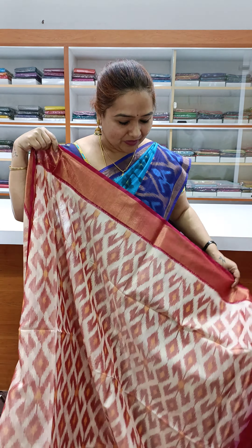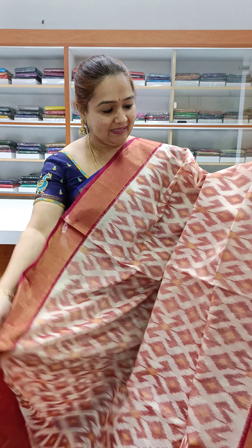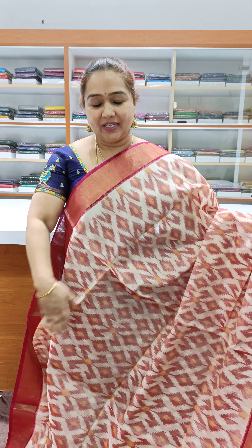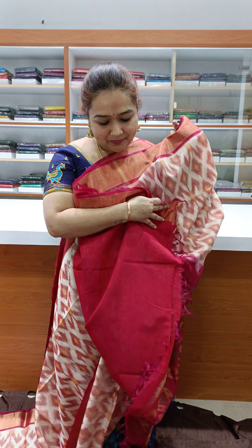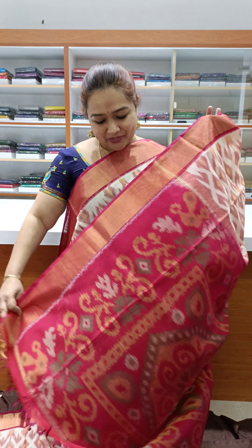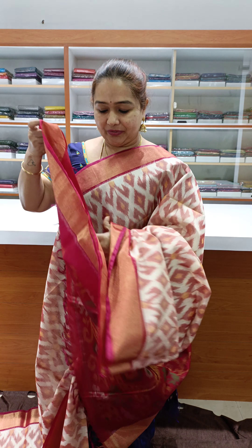Pure silk cotton — nice color, half white with magenta pink contrast. Very beautiful, nice blouse. So beautiful.